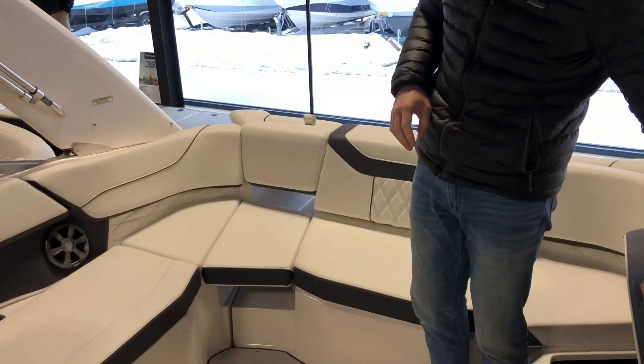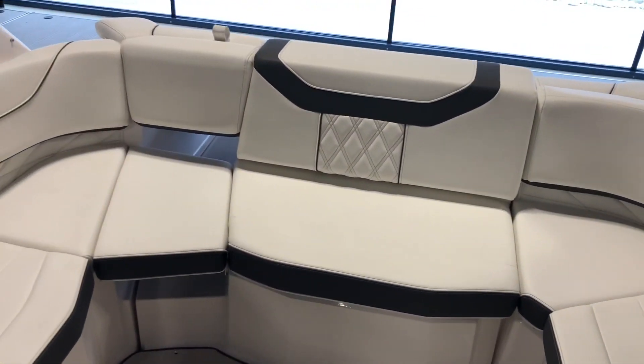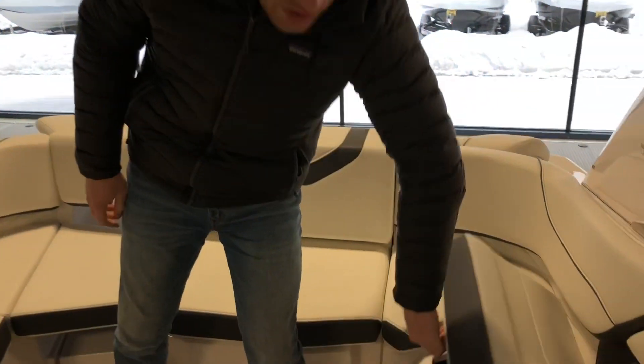The walkthrough does have a filler seat on the 22 Fasdeck, so you can get full wrap seating all the way around the boat, which is great for keeping little kids or guests secure if you are going to be cruising underway.